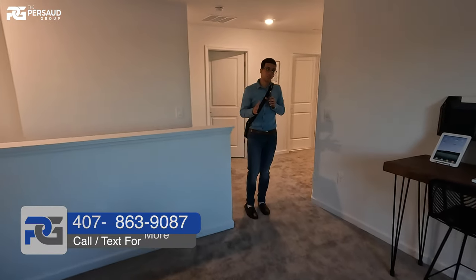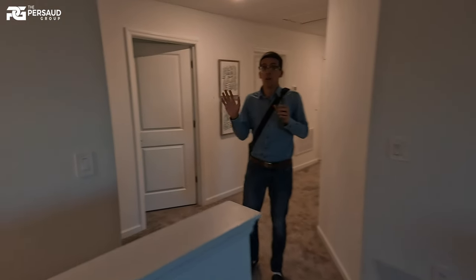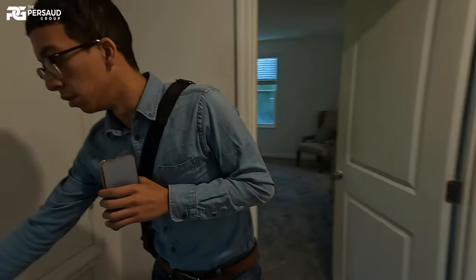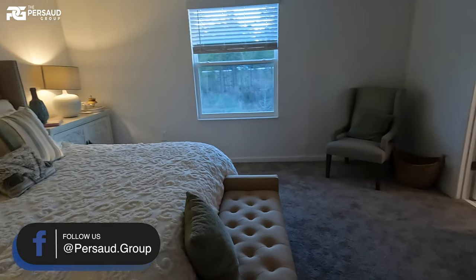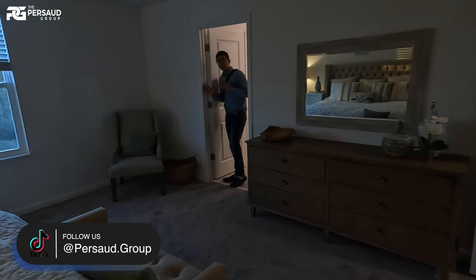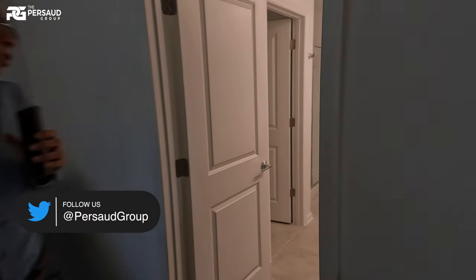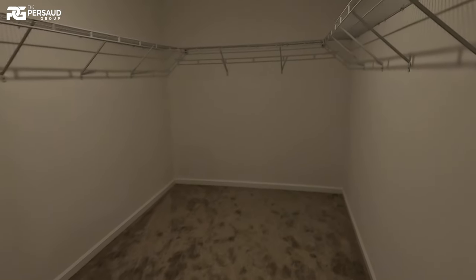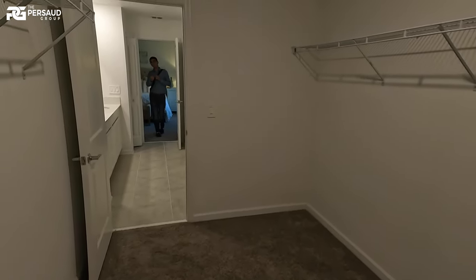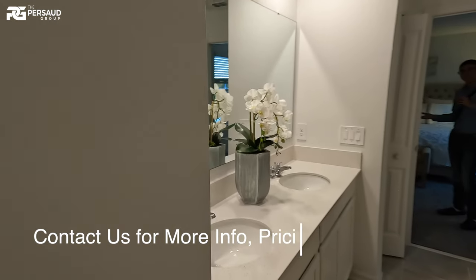Now we're going to get to the good stuff — I'm going to show you guys the master bedroom. Right here it's nicely nestled away with the HVAC right behind the stairs. Go inside and take a look at the super master — it's really spacious. It does have its own private bath, a nice decent-sized walk-in closet, and dual vanity sinks. To the left is your toilet area. Not a frameless shower, but for $400,000 it's definitely not bad. I like this one more than the Atlanta model.